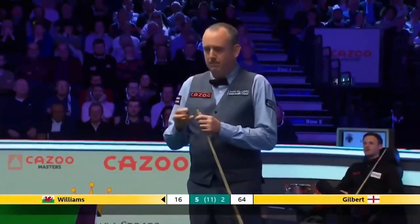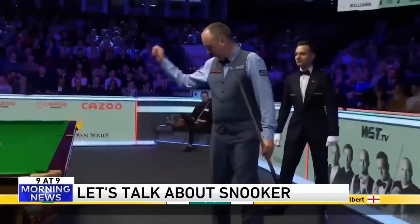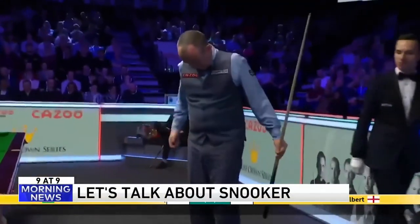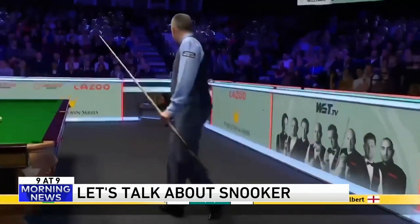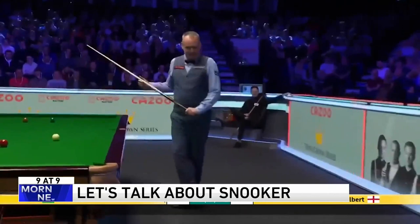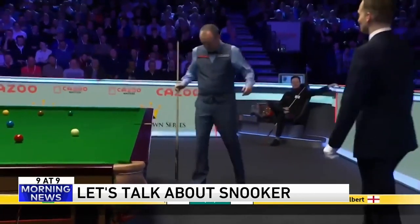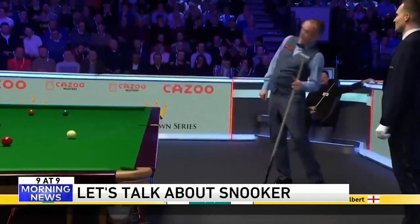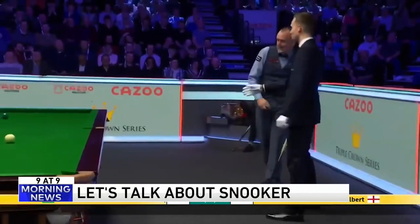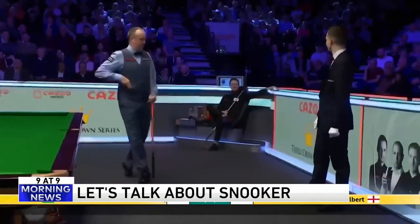Let's start with number nine — let's talk about snooker. We showed a clip of snooker last week. It's a British game similar to pool but different. Pool involves a table with six pockets and 15 balls. Snooker also uses a table with six pockets, but it's generally larger than a standard pool table, and people claim snooker is harder because of the size of the table.